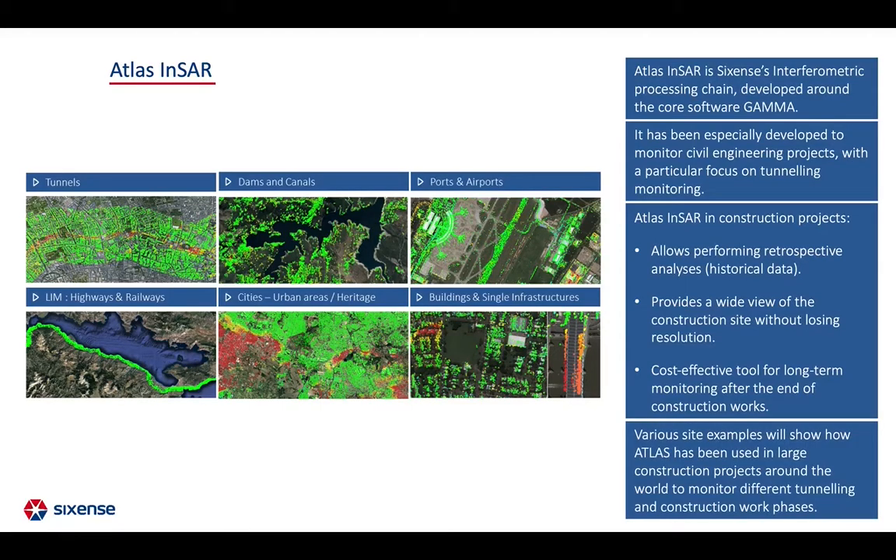In this presentation, various site examples show how ATLAS has been used in large construction projects around the world to monitor different tunneling and construction work phases.